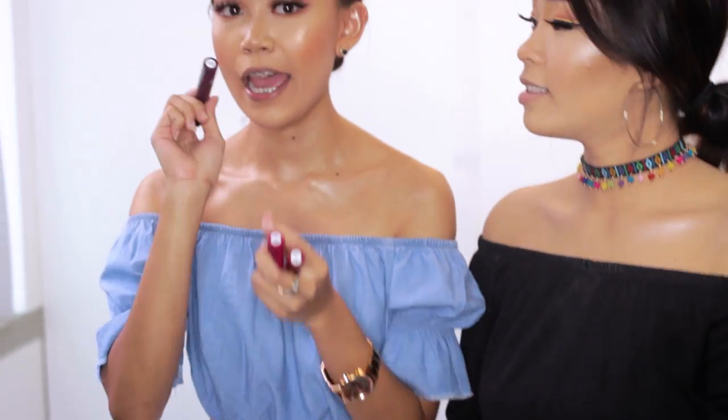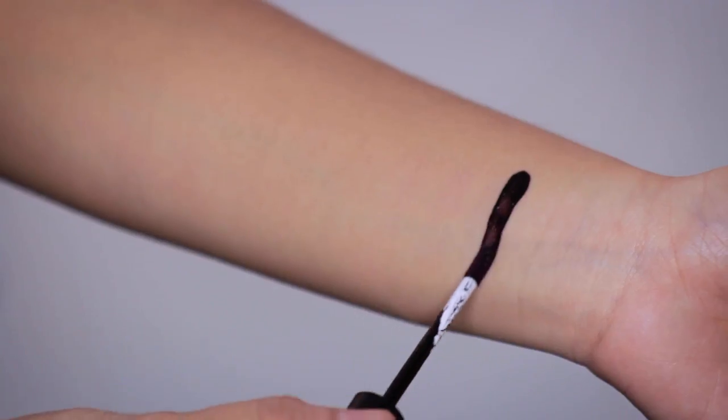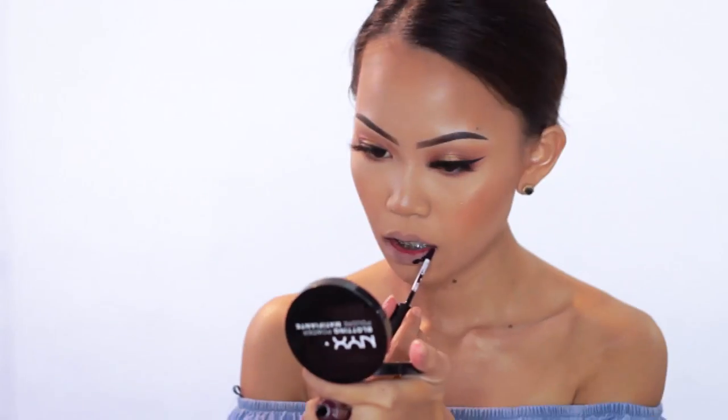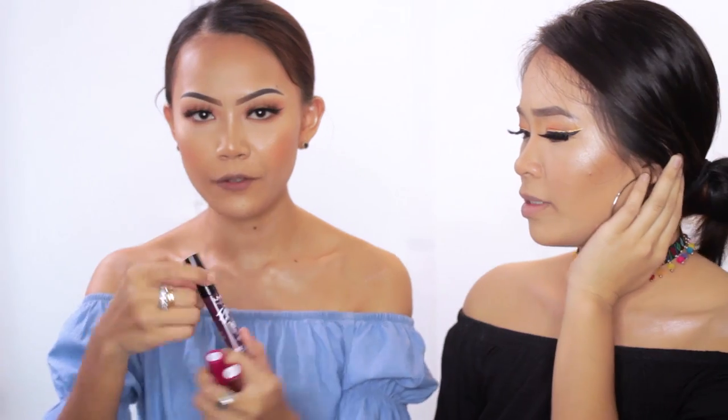This is the first shade, Night Runner, and I'm gonna swatch it. I feel like I'm gonna love that color — I am gonna love it! It really is true to its shade name, it's Night Runner. It's really, really dark. It's actually different from the container outside.